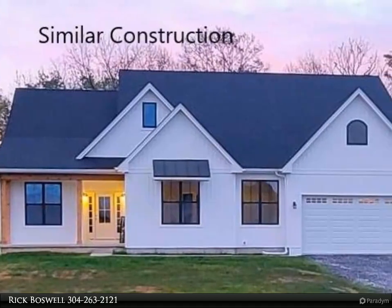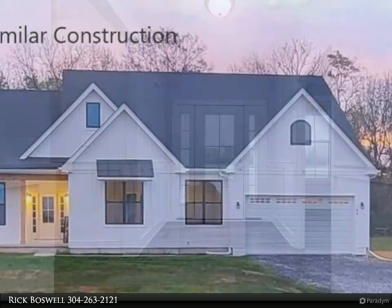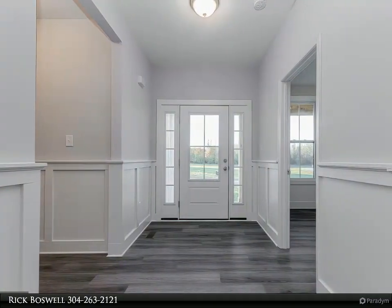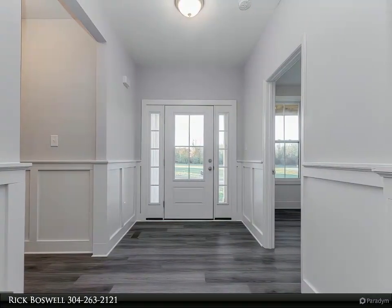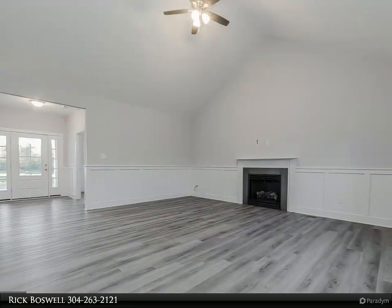October delivery on this great home situated on 0.92 plus acres. Granite countertops, freestanding slipper tub, luxury vinyl plank flooring, gas fireplace, gray walls with wainscoting in common area.